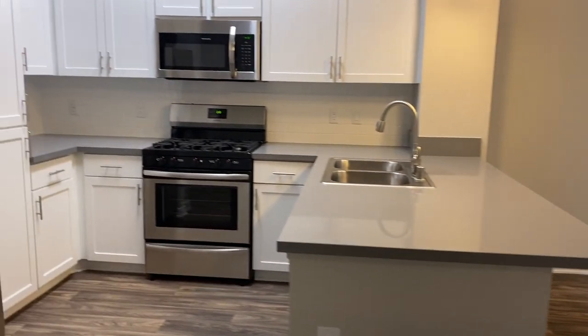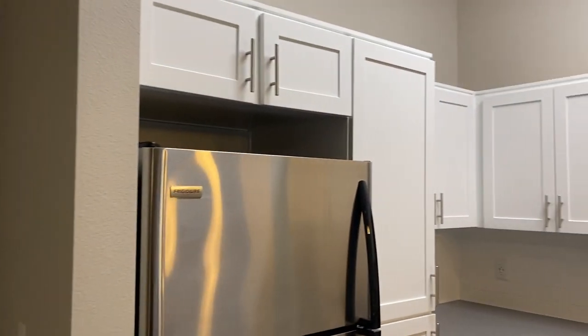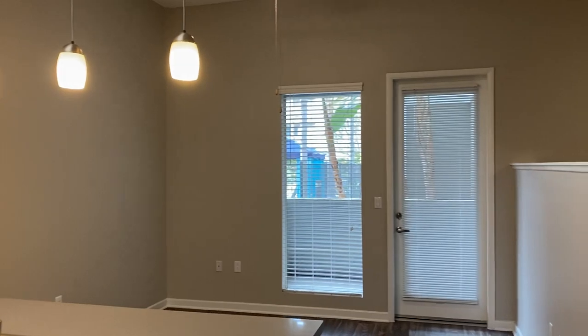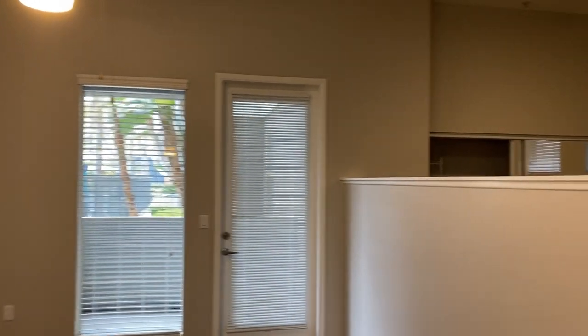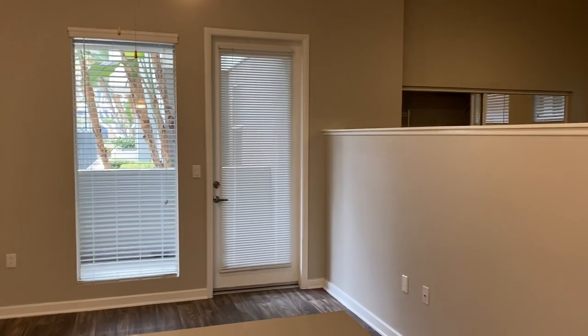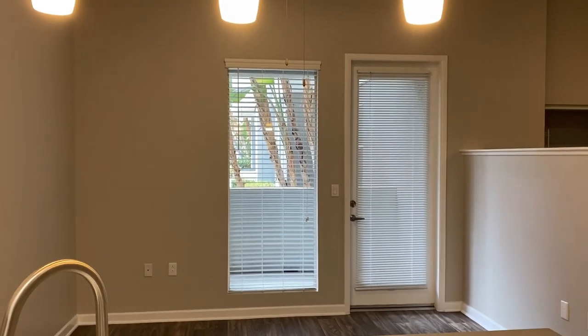And this concludes the tour of our upgraded studio apartment home. Please visit our website at carillon.mgproperties.com where you can find pictures of our amenities, floor plans, availability, pricing, and contact information.